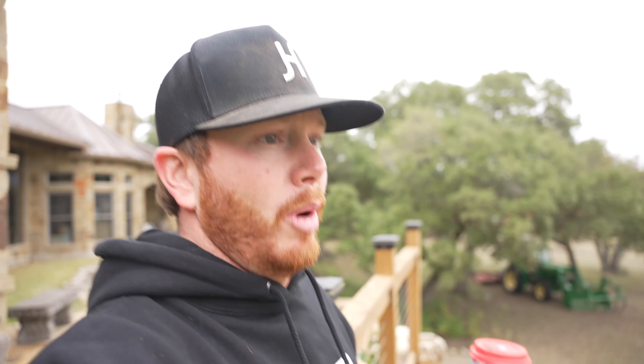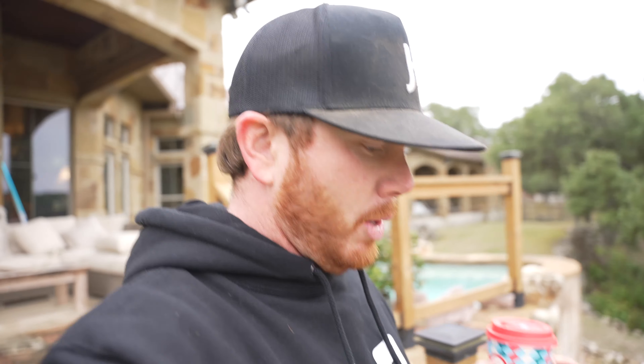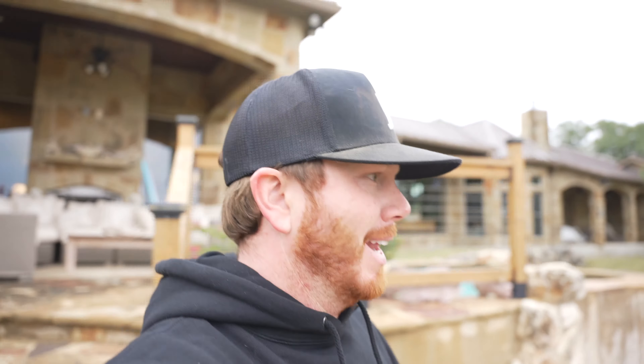Well, look who it is! It is hoodie weather for sure. It's supposed to be raining all weekend, so I figured while it was not raining we should come out here and give you guys an update. Oh, it's kind of raining a little bit — all right, well we better make this in a hurry.